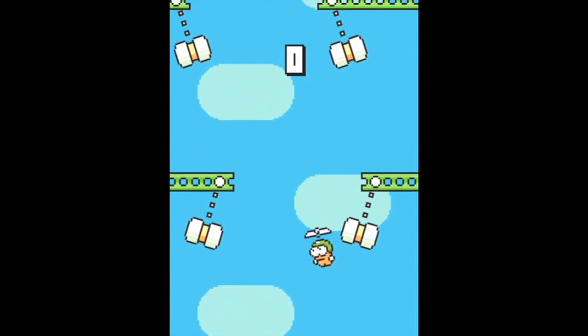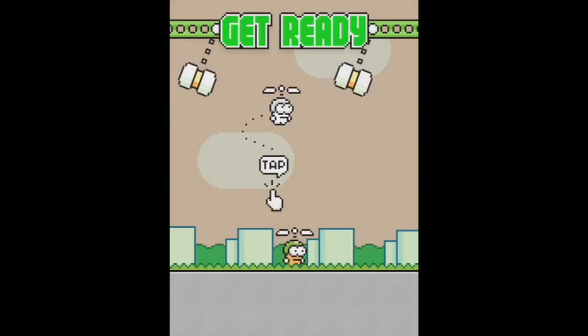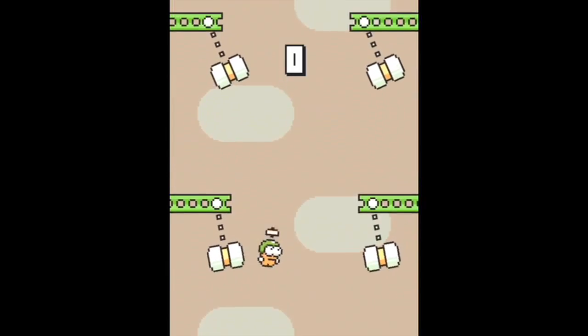The creator of Flappy Bird, Dong Nguyen, says he's bringing the game back, but before he does he has a new game called Swing Copter that's basically like Flappy Bird but you tap horizontally — and it also looks even harder. The game is supposed to drop this week, so we'll tell you if it's just as frustrating as Flappy.